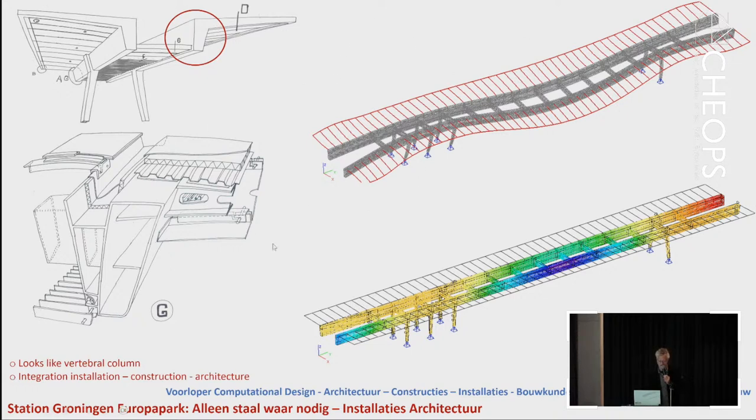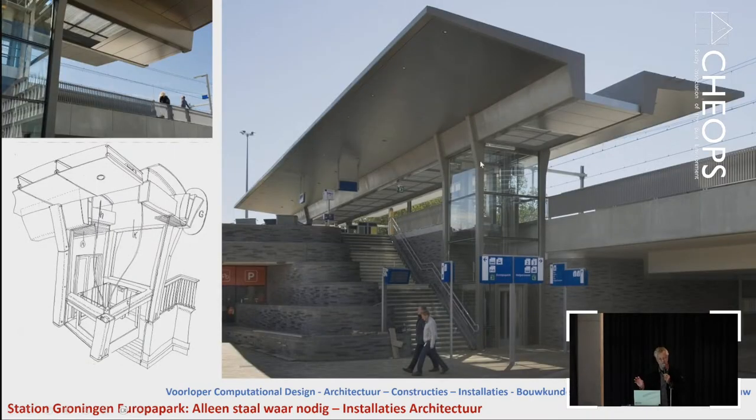The construction looks like a vertebrae column with ribs, and in those ribs the installations are integrated like a nerve system — water flow, canopy lighting, water piping, and electricity are all mounted in the sideways of the columns. You remove a cap, place your waterways or electricity inside, and it's all hidden very well. The whole canopy could be prefabricated at the building location, mostly in the steel factory including insulation, so the quality was very high.